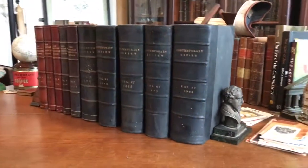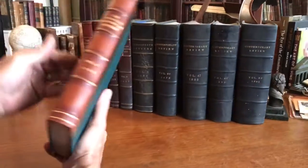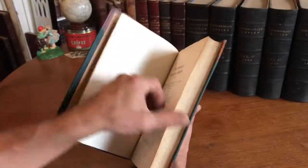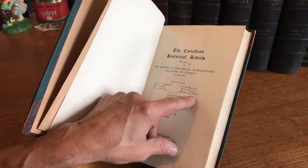Brian DiMambro here. We're going to now look at this lot of ten old leather-bound books. The first five are a Canadian Historical Review — the review of historical publications relating to Canada.